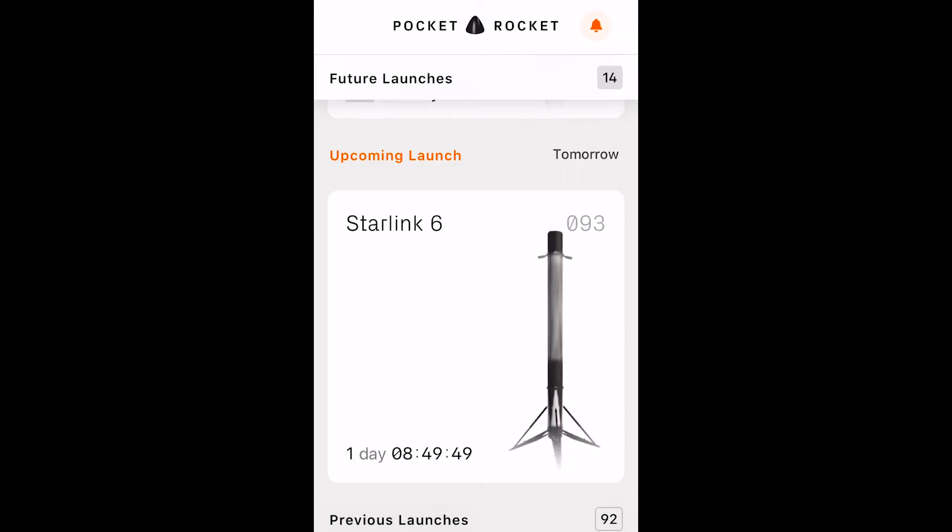Hello everyone, welcome to EET Studios. Today we're having a look at a really cool app called Pocket Rocket. It's a community-made app, not a SpaceX official app.